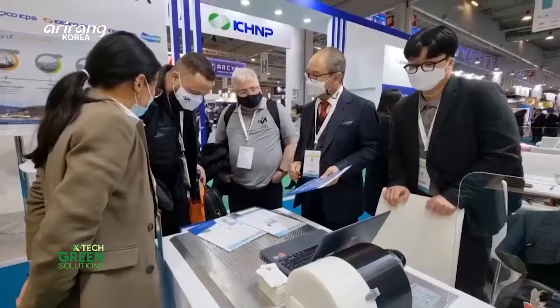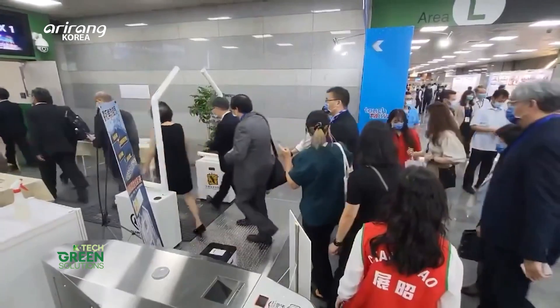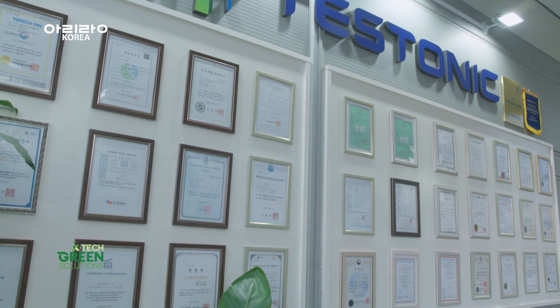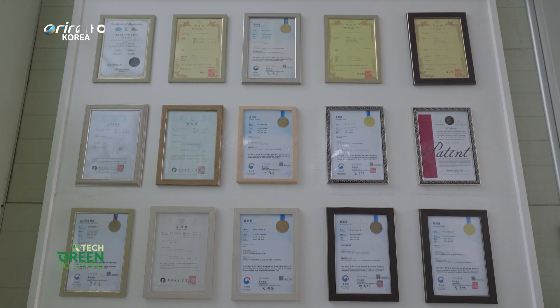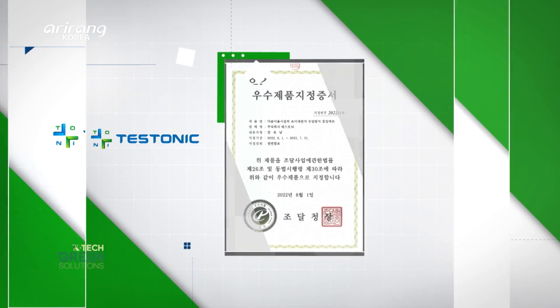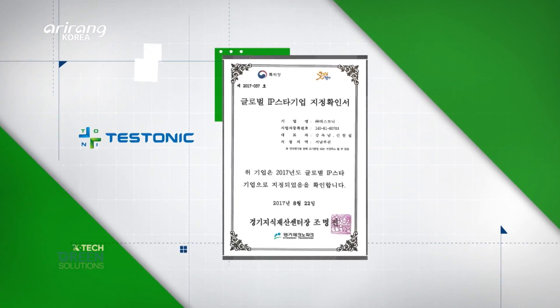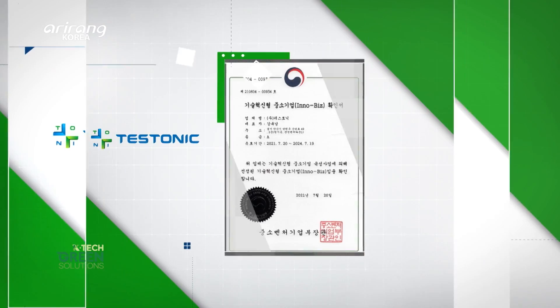By joining overseas exhibitions held in Southeast Asia, the United States, Europe, and other regions, Testonic has created opportunities to enter overseas markets. As the leading player in the domestic clean mat manufacturing industry, Testonic holds more than 10 patented technologies and continues to strive for product development through ongoing research and development.